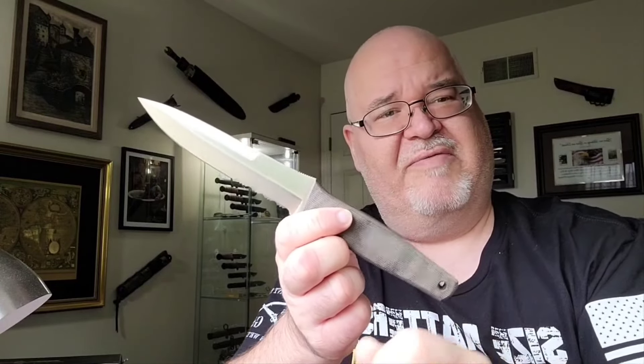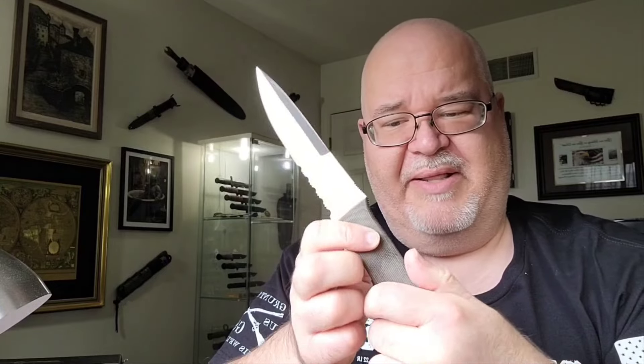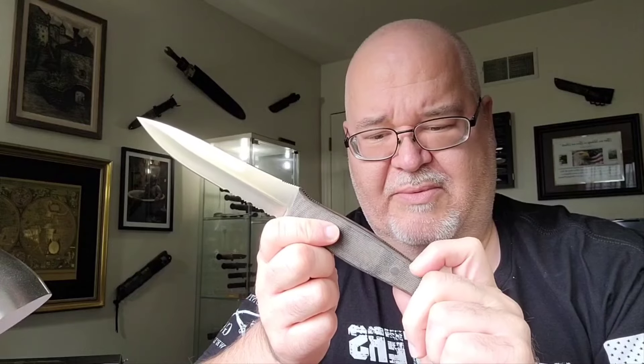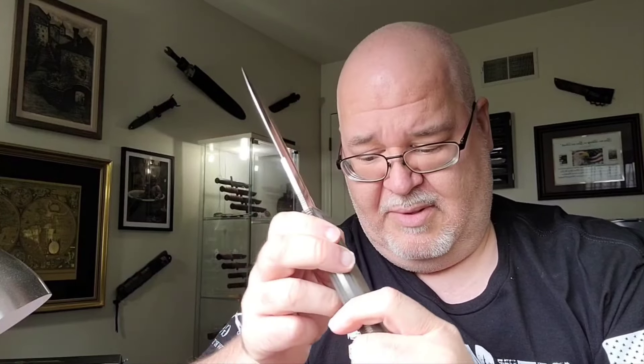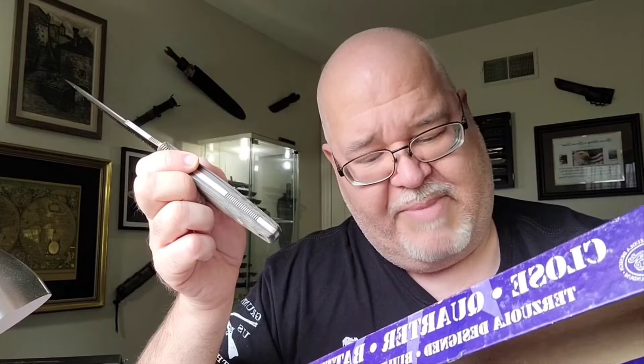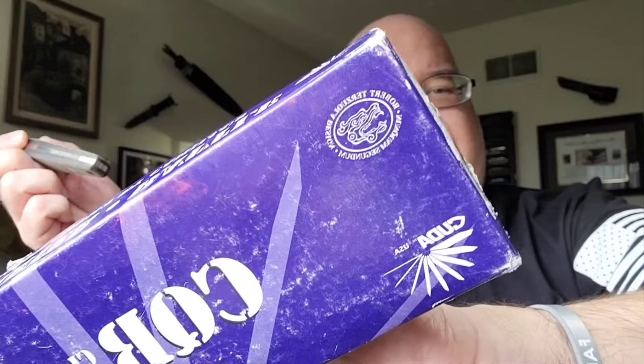My next hunt is for the ATS-34 CUDA as well as the CQB2 or another one that is ATS-34 Hitachi. I have to research again. This design is of course Terzuola, and this was Camelus USA. I believe the first generation of these were released to some individuals in the military because it was meant for close quarters battle. For the life of me, I couldn't remember what CUDA stood for — it does say it on the box: Camelus Ultra Design Advantage. And of course, close quarter battle, Bob Terzuola design.